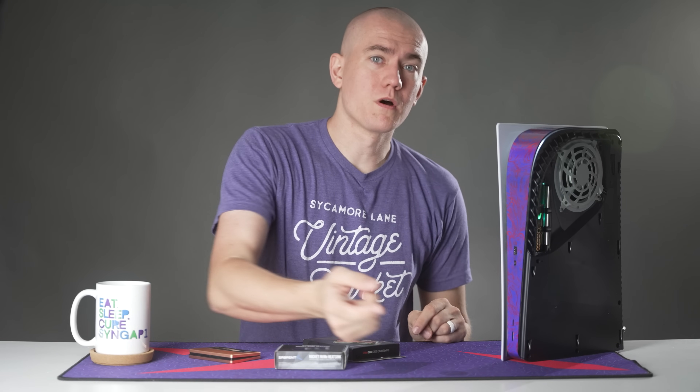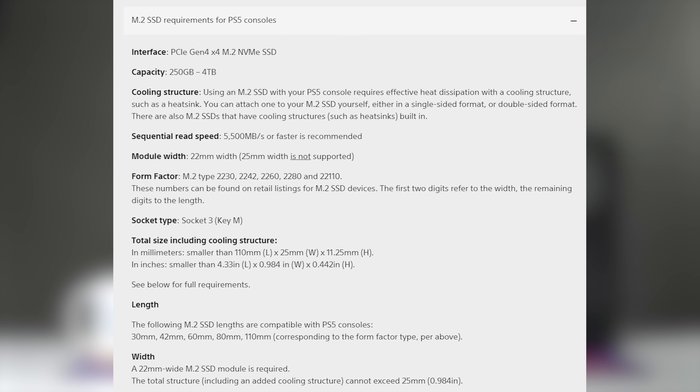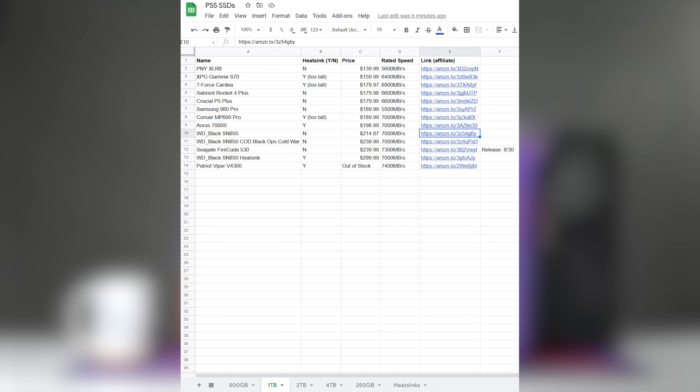Here's your buyer's guide for what SSD you want to be putting into your PlayStation 5. Sony has a bunch of specifications that indicate what SSD you should be putting into your new console, but we're here to break it down for you in the easiest way possible. Linked in the video description is a spreadsheet with all of the compatible SSDs that you could potentially purchase, with Amazon affiliate links to help support the channel.